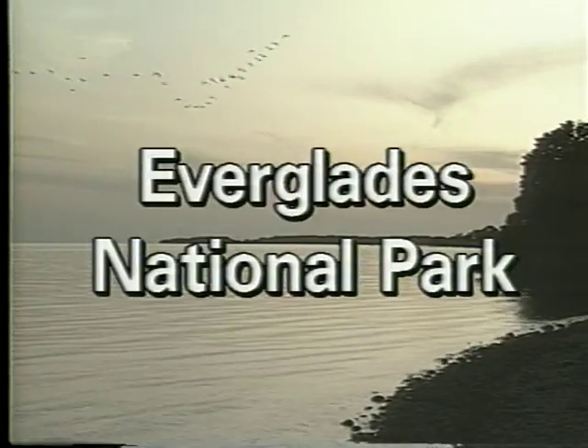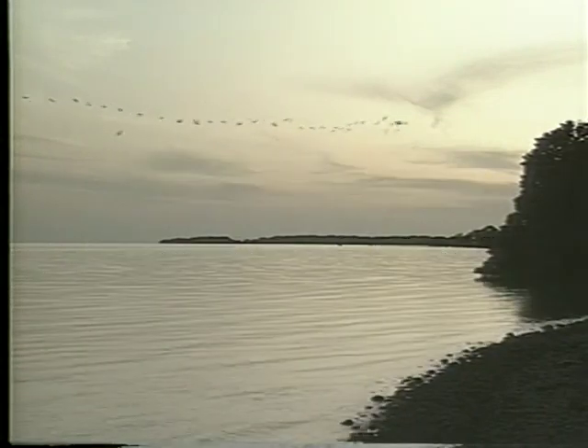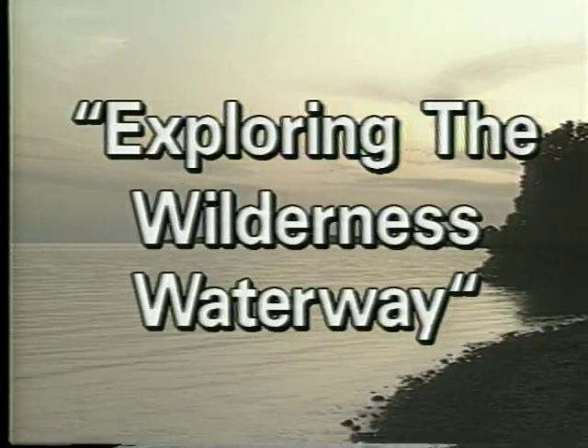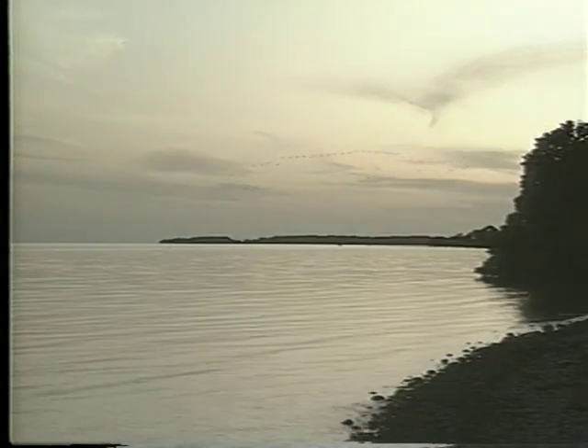Join us as we explore the Everglades backcountry and the wilderness waterway, from Flamingo to Everglades City and the Ten Thousand Islands, with a few side trips along the way.